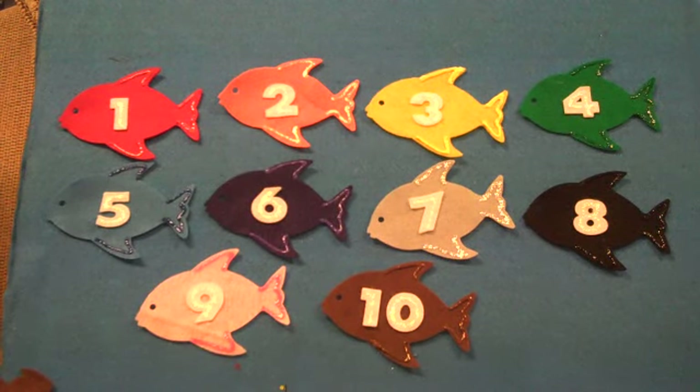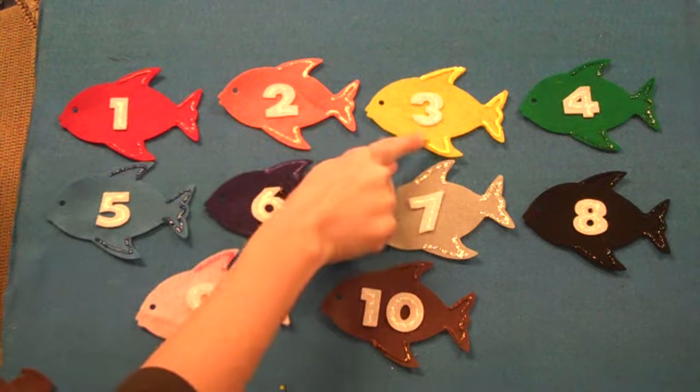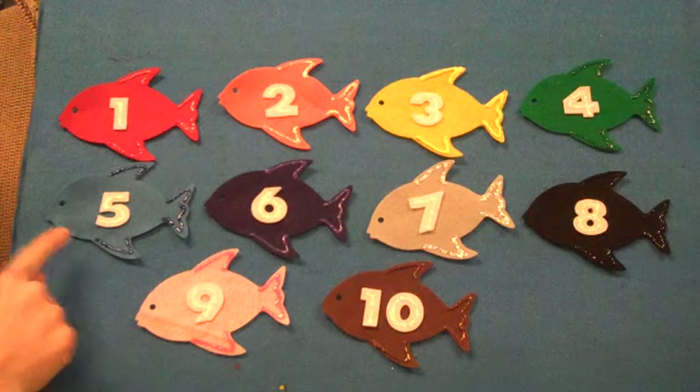And I have a little poem that we can sing to go along with all these fish. Are you ready? Let's go. 1, 2, 3, 4, 5. Once I caught a fish alive.